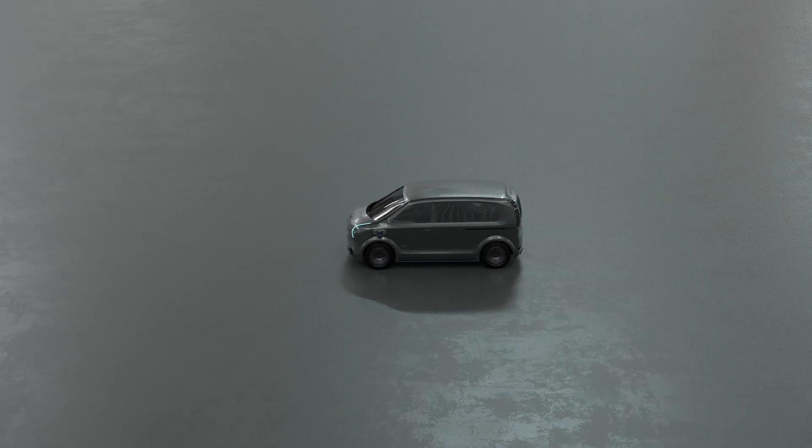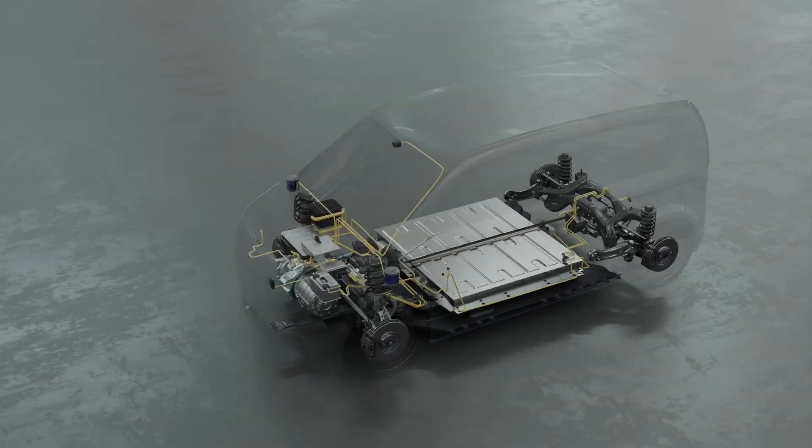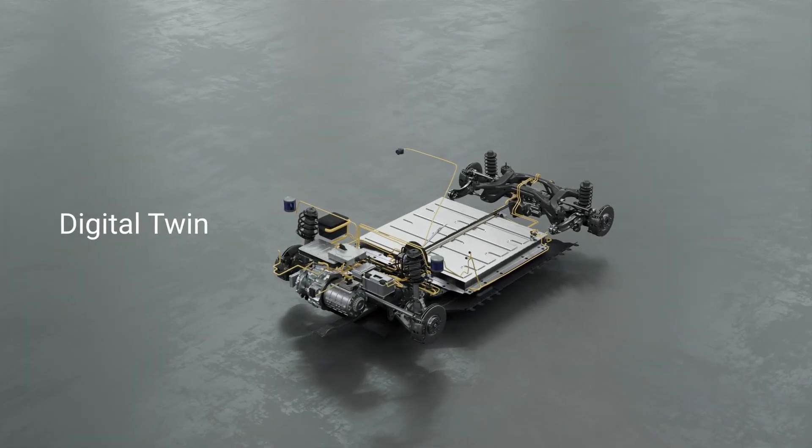Welcome to SodaSim, your virtual proving ground and gateway to seamless software validation for next generation vehicles. Experience unparalleled accessibility to pre-validate and test your vehicle software.